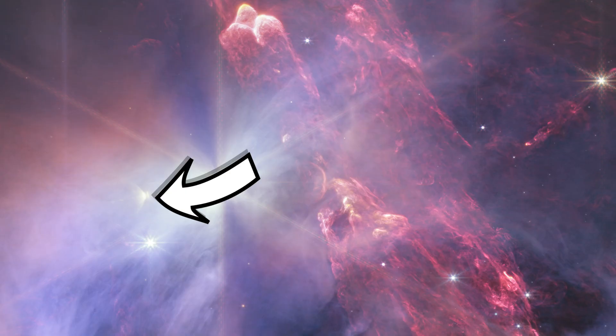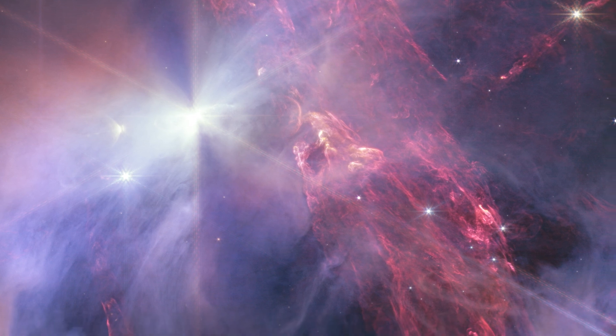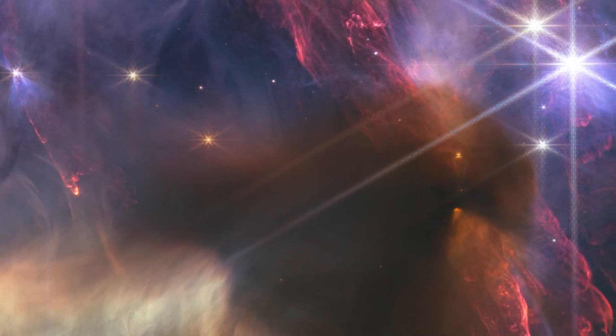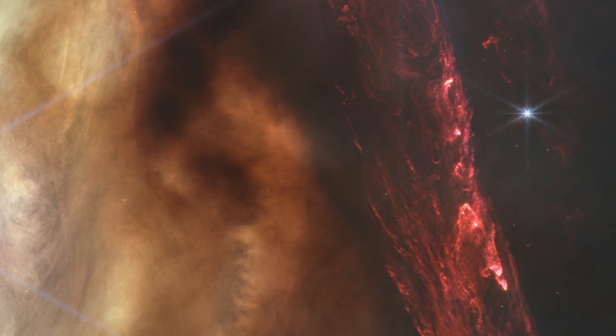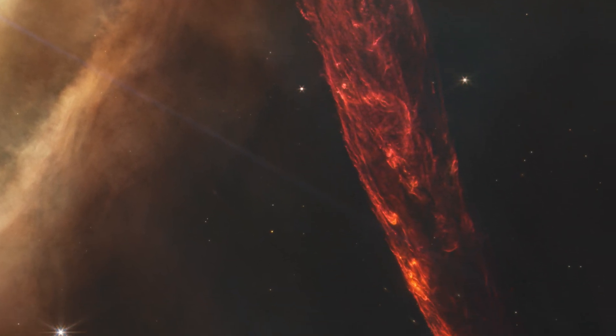A nice detail in Rho O is the presence of circumstellar discs around many of the stars, casting telltale shadows in space. These are huge rings of matter around the young stars that will go on to form planets and moons, possibly providing homes for the future inhabitants of our galaxy. And as with all JWST images, there are tons of galaxies visible in the background too — not meant to be the focus of this image, but beautiful nonetheless.